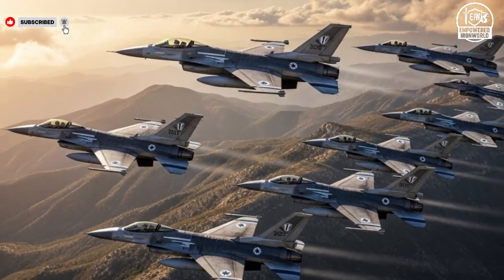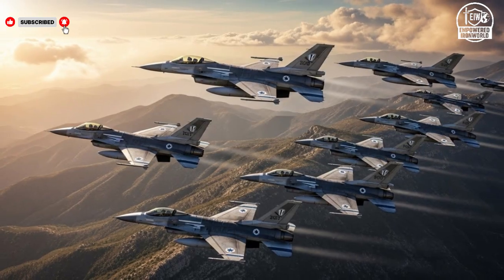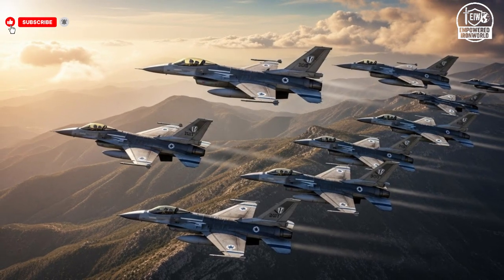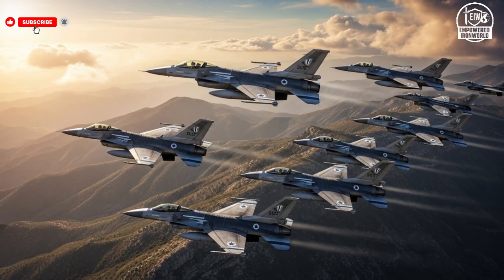The unique selling point of the F-16I lies in its customization, allowing it to conduct long-range bombing missions while serving as an advanced reconnaissance platform. With a price tag of around $50 million per aircraft, it combines cost efficiency with high operational value.